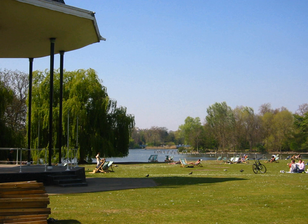Nearest tube stations include Regent's Park, Baker Street, Great Portland Street, Warren Street, and Marylebone. Nearest railway stations include Camden Road and Marylebone.